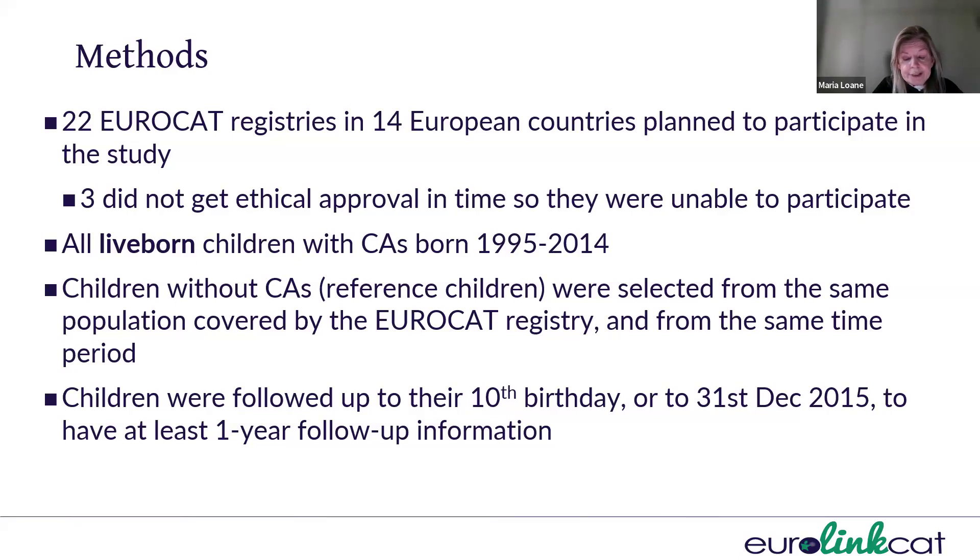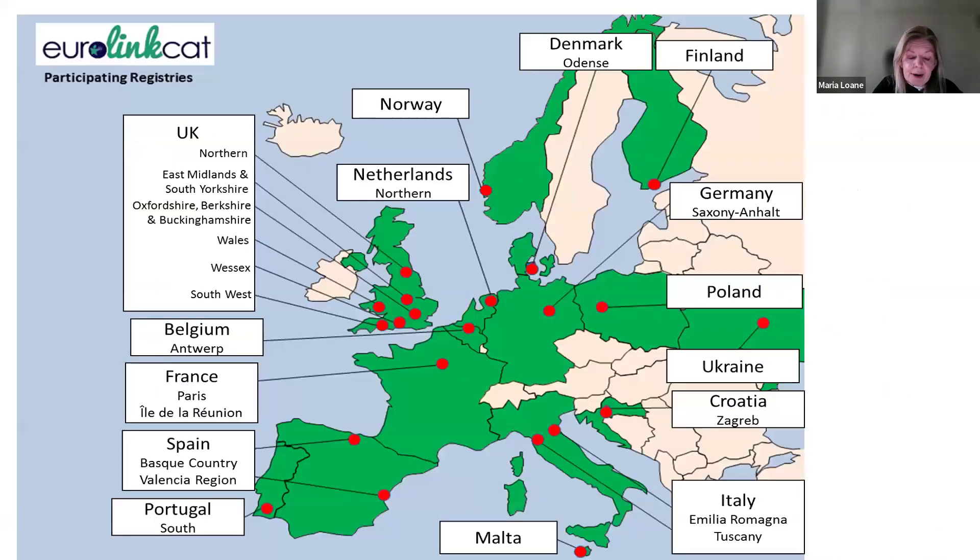Children were followed up to their 10th birthday, or to the end of December 2015, so that we had at least one year of follow-up information for all children. This map shows the registries involved in the EuroLink Cat project. As you can imagine, there are diverse languages, healthcare systems, and coding classification systems in use throughout Europe, so we worked very closely with the registry leaders and their teams, as they understand the healthcare systems in their own countries.